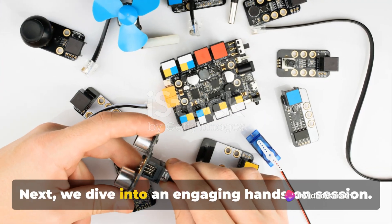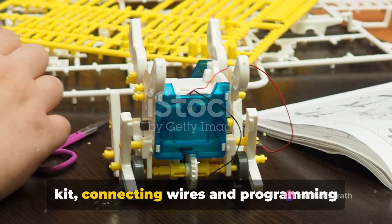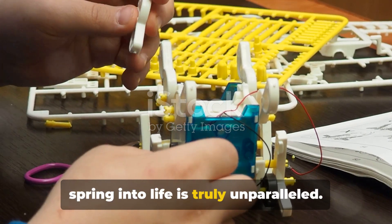Next, we dive into an engaging hands-on session. Imagine yourself piecing together a robot kit, connecting wires and programming basic movements. The thrill of witnessing your creation spring into life is truly unparalleled.